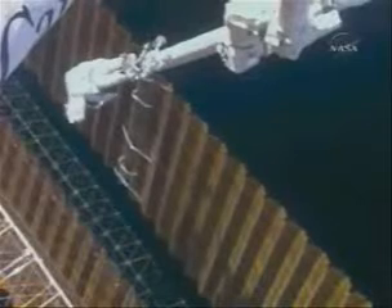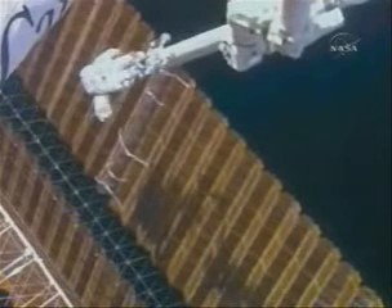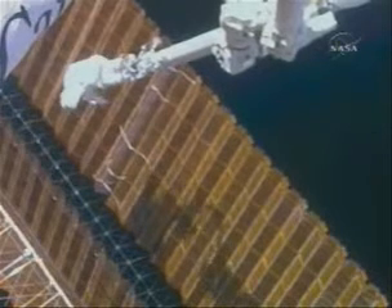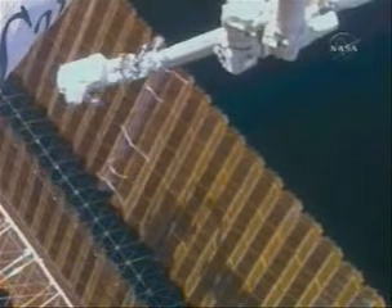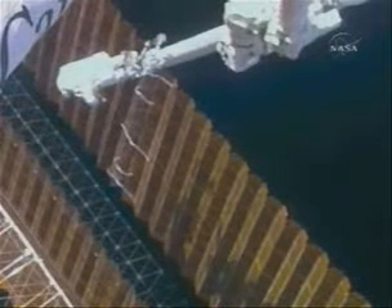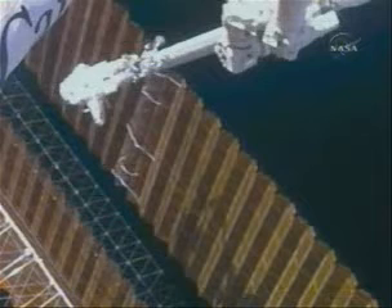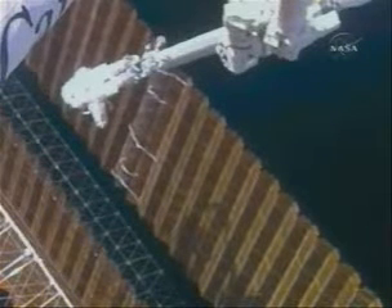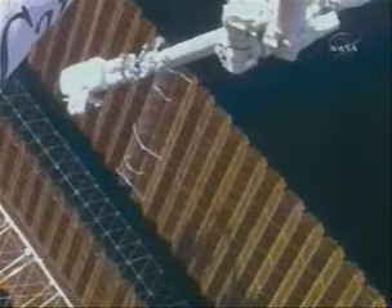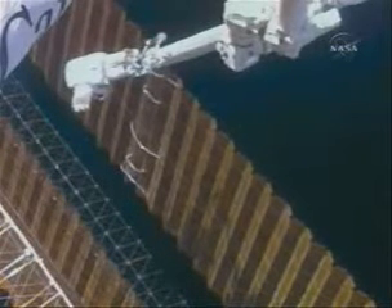This is Mission Control Houston, four hours and 53 minutes into the spacewalk. Parazynski has installed all five of the cufflinks on the array, making sure that the ones on the outboard sides of the panel are trending towards the inside of the panel and won't become stuck on the outer edge. We think we're ready to pull back to the viewing position and begin the solar array deploy.